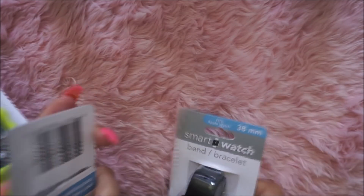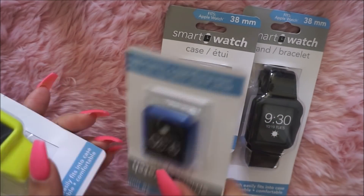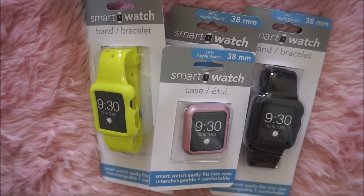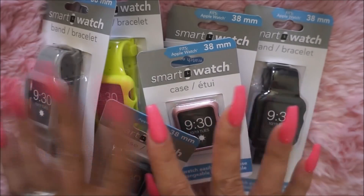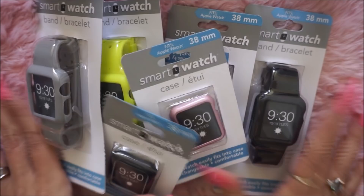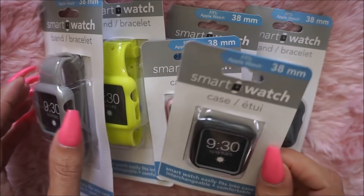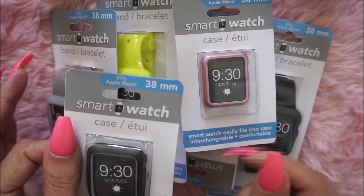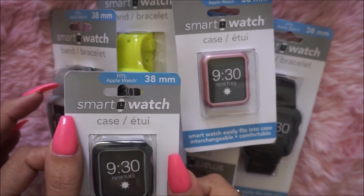I was super excited to find these Apple Watch cases. They had all of these smartwatch cases. I have the 38mm, so I got everything in 38mm. They also had the 42 — I think it's 40-something — but I have the 38.